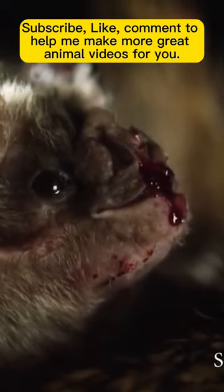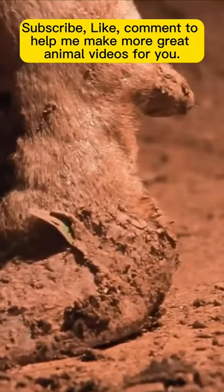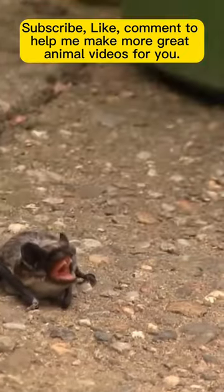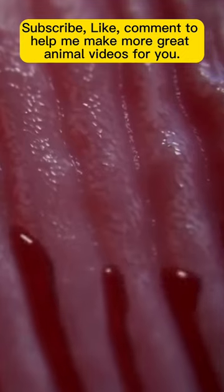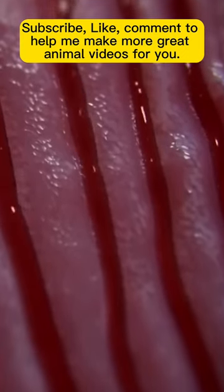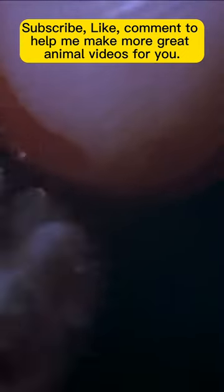The blood-sucking tongue: the vampire bat. The vampire bat has a unique tongue. The tip of the tongue has small, backward-facing barbs or projections that aid in piercing blood vessels and preventing the bat from losing its grip on the prey's skin. Additionally, the saliva of the vampire bat contains enzymes that prevent the blood from clotting, ensuring a steady flow of blood as it feeds. This specialized tongue and saliva combination allows the vampire bat to extract blood with precision and minimal disturbance to the prey.